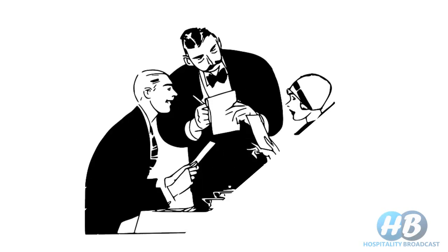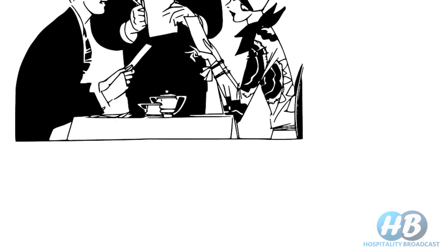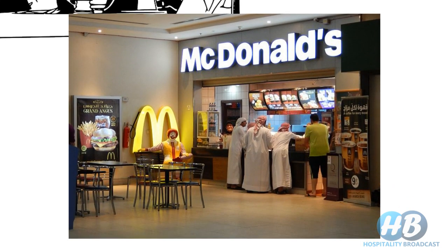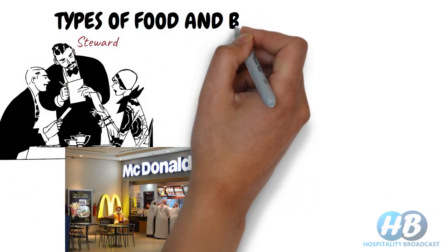When you visit a restaurant, you must have come across a person known as a steward who comes to assist you to the table, takes your order, and later serves your order on the table. Whereas at some other outlets such as Domino's or McDonald's, you take your food yourself from the counter. Different food and beverage outlets provide different types of services.